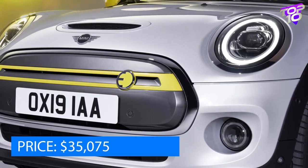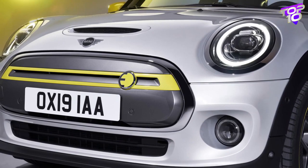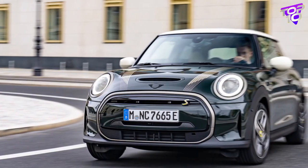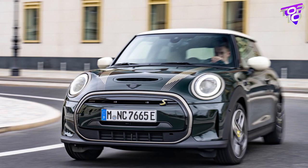The Mini Cooper SE offers enough miles for regular commuting despite its relatively short range. It might entice buyers searching for a fun urban runabout or second vehicle with its sporty aesthetics and driving characteristics.